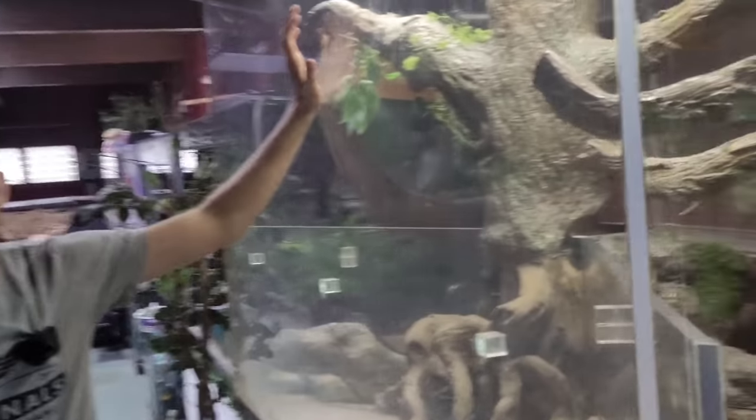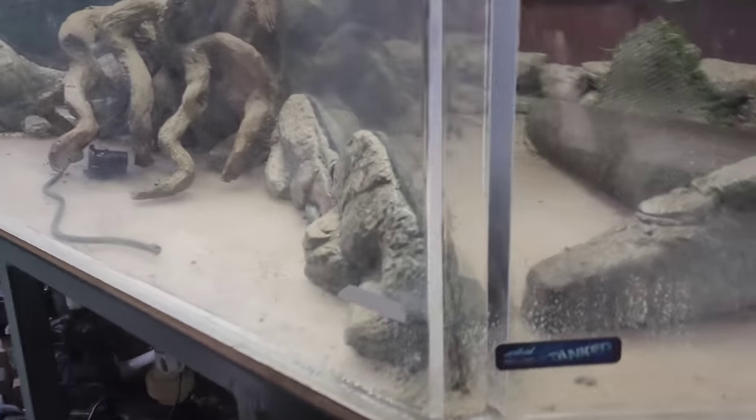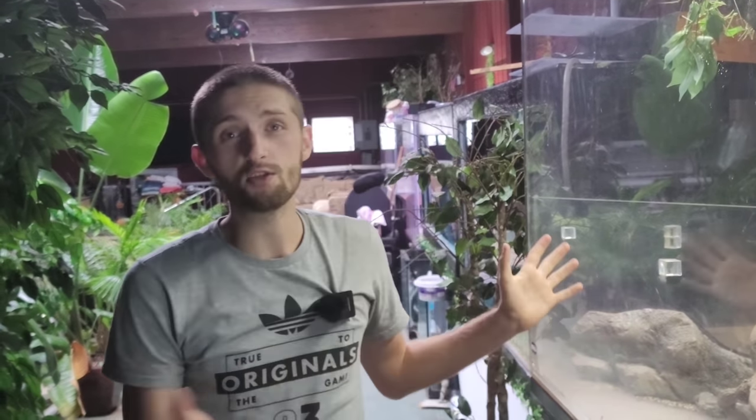Coming inside, first up you guys know we have the Dwight Howard aquarium off the show Tanked. This was donated to us by Greg Whitstock — it was originally raffled off and Clarissa actually won it. She was in Chicago, had it at Greg's place for about three months, and then chose to donate it back to us. We're still working on an ultimate plan for this tank while we've got so many other projects going on.